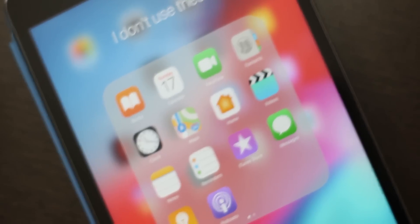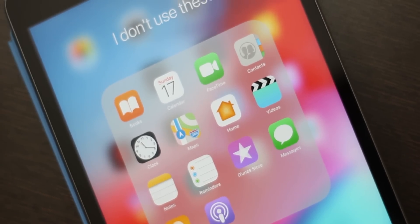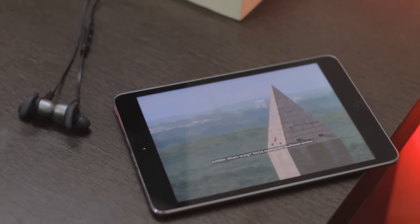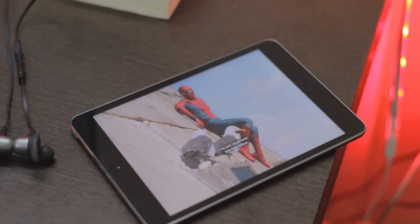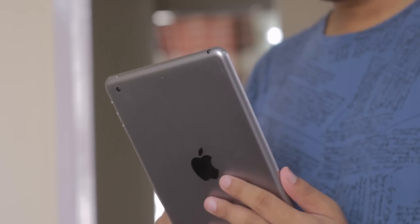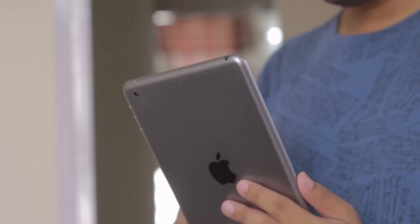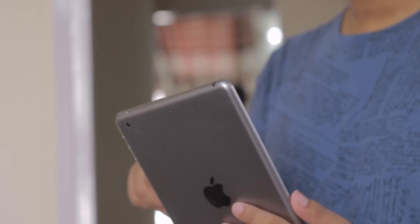I don't really care about the in-app changes because I'm totally not an Apple service user. I just use this 16-gig tablet once in a while to scroll through Twitter, stream YouTube and Netflix — that's it. But with this new update, even in the first beta, I keep wanting to use my iPad more.